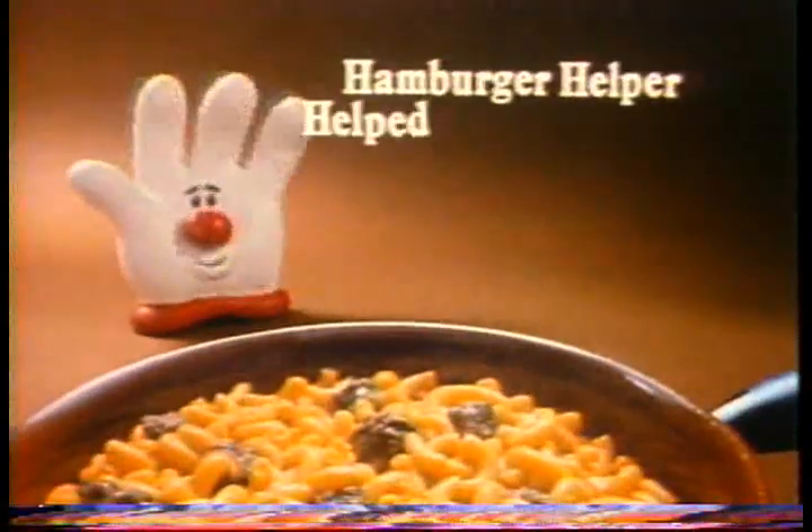Mmm. What helped her hamburger taste this good? Hamburger Helper. Help the hamburger. Mmm-mmm. Hamburger Helper.